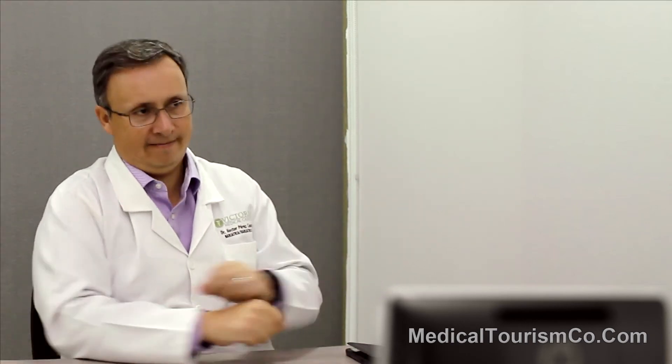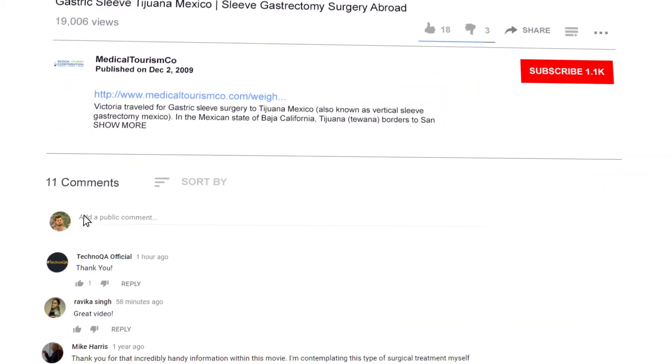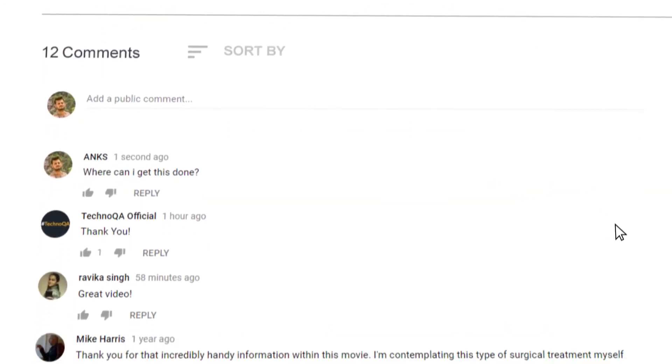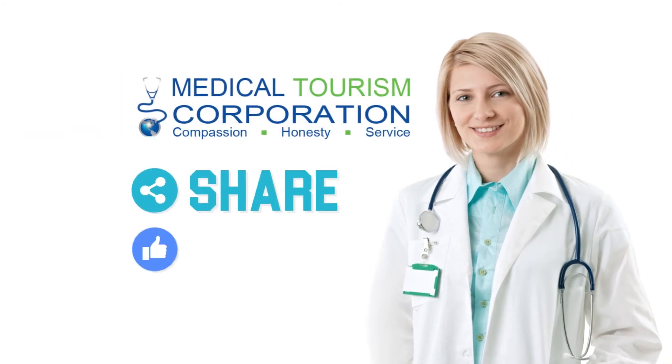So we could say those are the two big groups of bariatric surgery: the restrictive procedures and the malabsorptive procedures. Got questions? We would love to hear from you in the comment section below. Tell us what else you want us to cover, and do not forget to share and like this video.